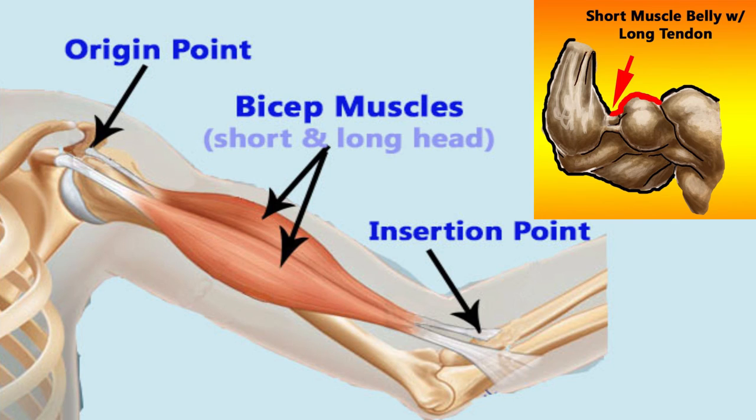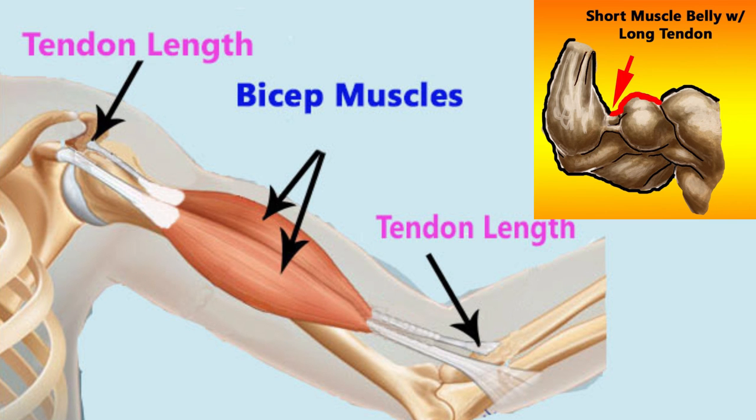A short muscle belly means that the muscle attaches high on the tendon, meaning that the tendons are somewhat long and the muscles are somewhat short. For example, say your biceps are attaching high on the tendon, which means far from the elbow. That tends to create a gap between your bicep muscle and your forearm, as seen in the diagram here.